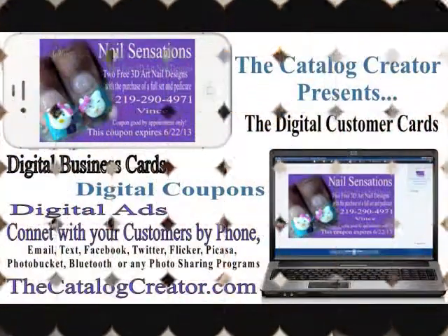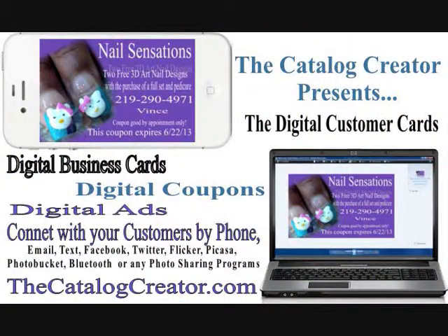It costs me nothing more to share my digital business card. With the paper card, once a person gathers my information they're going to toss it — I already know that. My digital card they're going to keep, because it's in their phone. If they download and save it, it goes directly into their photo gallery. If they leave it in the text message or email, it's stored there regardless.